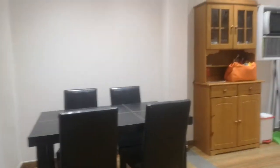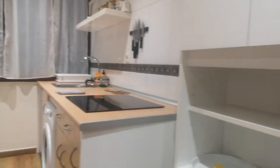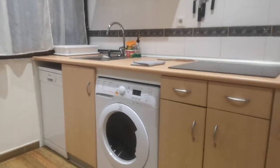And here is the kitchen, with a table and chairs, the washing machine, and a dishwasher.